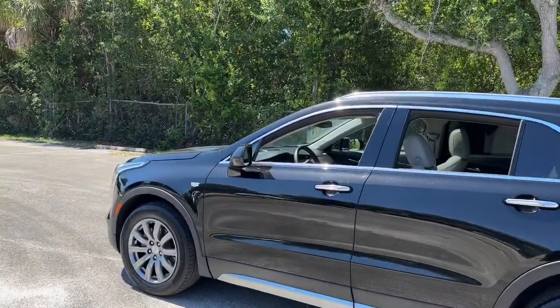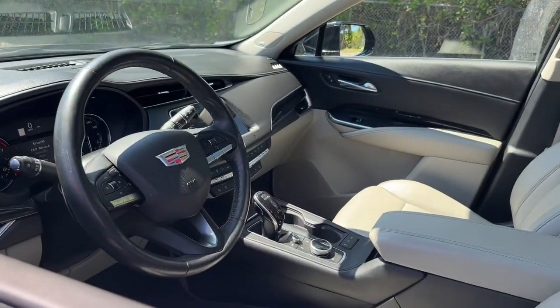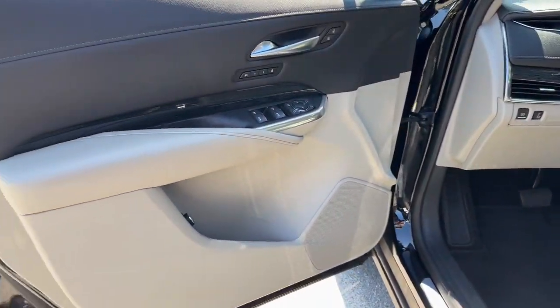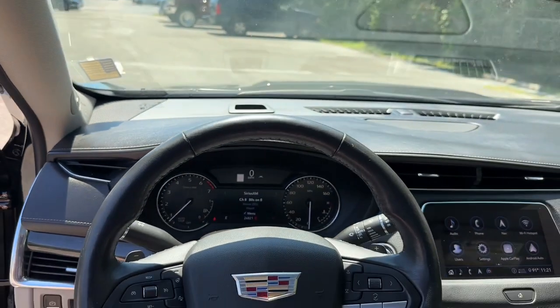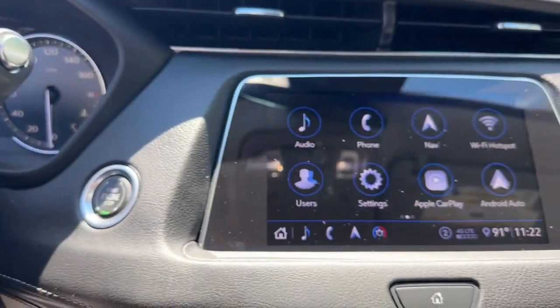These are just some of the great options this vehicle comes with: heated steering wheel, Apple CarPlay and/or Android Auto, Intelligent Auto On-Off High Beams, Keyless Entry, Sun/Moonroof, Navigation System, Heated Driver Seat, Lane Keeping Assist, Power Passenger Seat, and Heated Rear Seat.